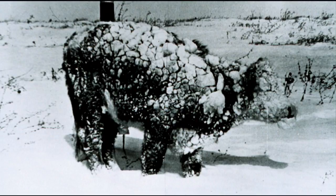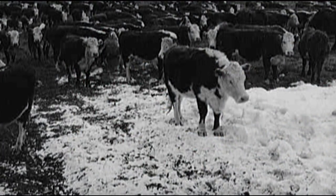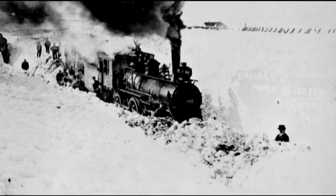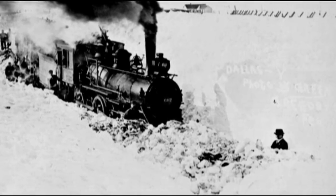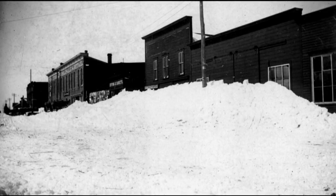Some cowboys thought the snow would never get deep enough to prevent cattle from grazing. The terrible winters of 1886, 1887, and 1888 proved them wrong. Blizzards and sub-zero temperatures continued for days. Cattle died and cattlemen lost money. Many cattlemen went broke and returned to Texas. Those who stayed knew they would have to do things differently if they wanted their cattle and businesses to survive.